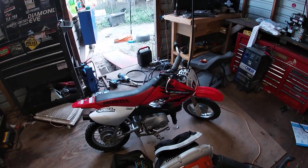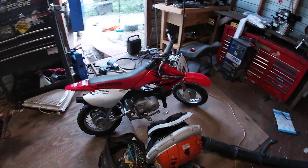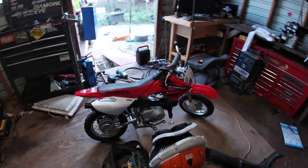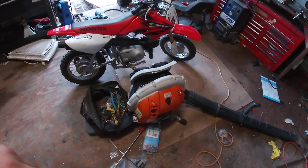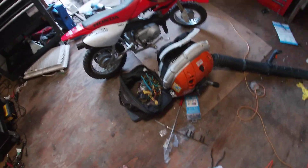I just got the carburetor fixed on this backpack blower — it was running great and then the coil went out on it. That's actually pretty common on these backpack blowers. When I replaced the carburetor I should have replaced that too, but unfortunately I didn't, so now I've got to take it back apart and replace that. It happens.